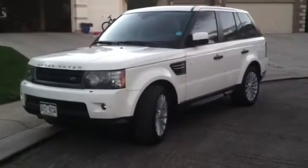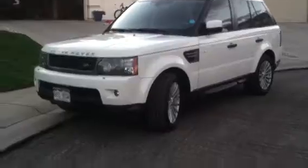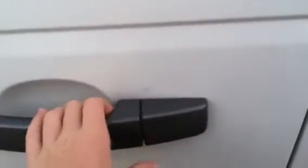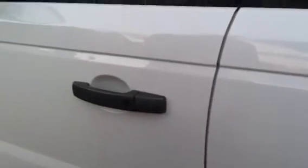Today, the 2010 Range Rover Sport HSE Luxe. This one has an integrated keyless entry system — by just pressing this button you can lock, and this one will unlock. Mirrors fold in when you lock, and unfold when you unlock.